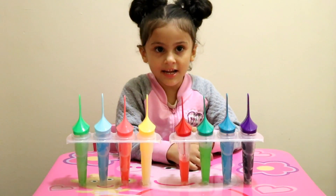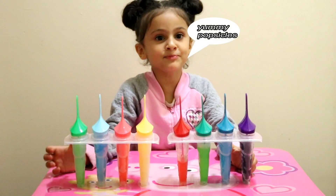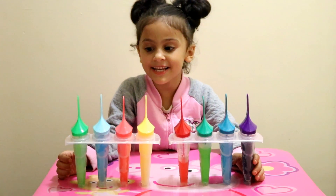What's up everybody? Today we're going to be learning colors and numbers with popsicles! Now let's begin!